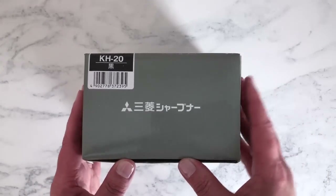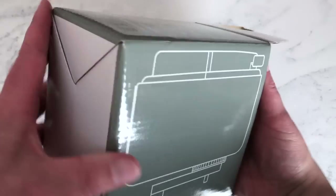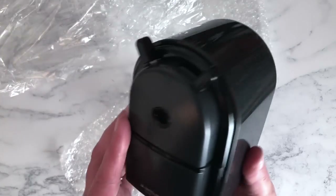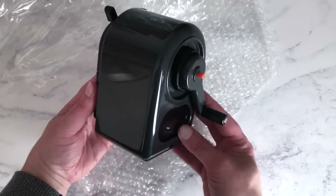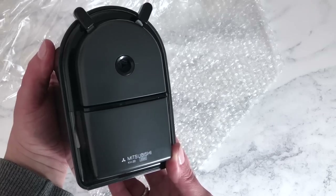This was recommended to me by several people: a Mitsubishi KH20 hand-crank pencil sharpener from Colt Pens, slightly cheaper there than on Amazon. You know my quest for a good pencil sharpener! This one will catch all the shavings, sharpen to either a fine or blunter point, and I look forward to testing it out in a future video.